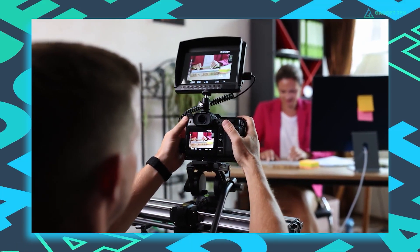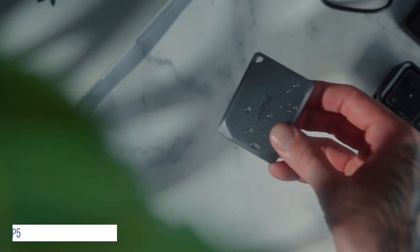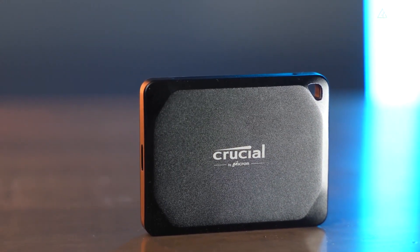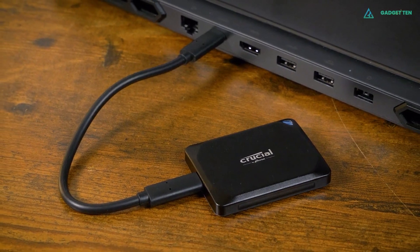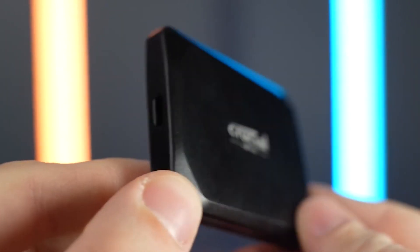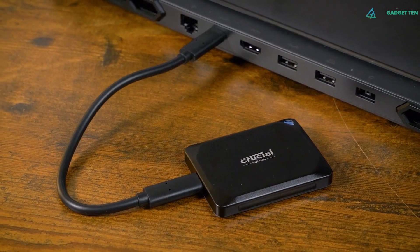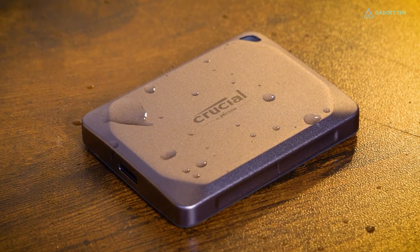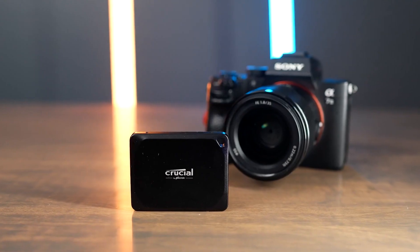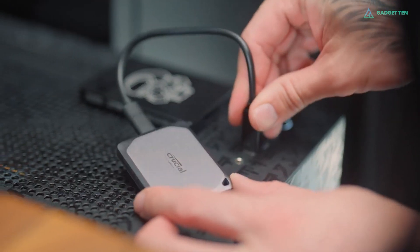Security is prioritized with robust password protection and 256-bit AES hardware encryption. Built tough, it's IP55 rated for water and dust resistance and can endure drops from 7.5 feet. Designed by Micron, it features an anodized aluminum casing with a rubberized soft-touch base, compact at 65x50mm, yet including a drive activity light and lanyard hole for enhanced portability. The X10 Pro stands out not only for its design, but also for its exceptional specifications and durability, representing the pinnacle of the X-Series evolution following the X6 and X8 models, making it a top choice for users needing high-speed, reliable external storage.